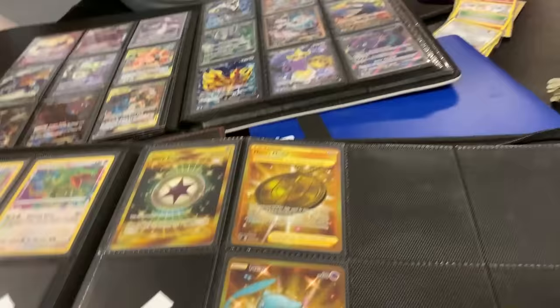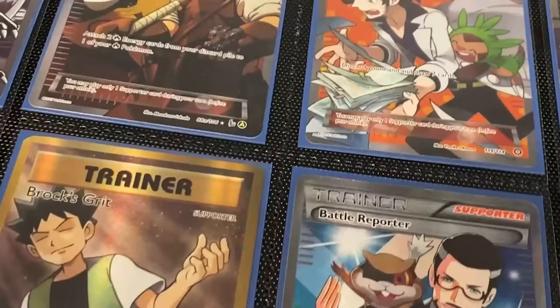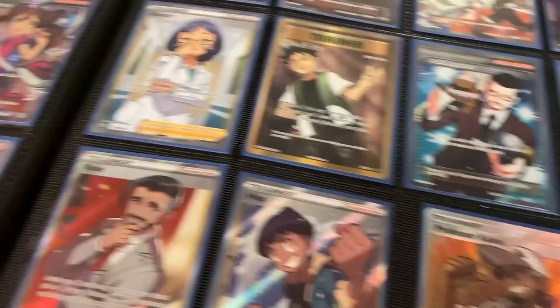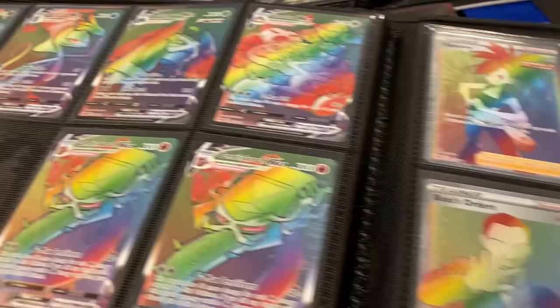Do we want to look at what else is back here? Let him look at the other stuff too. Look at all those full art trainers — lots of stuff in here. Which one is your favorite out of all of these right here on this page? Which one do you like the best? Oh, you like Cynthia. Look at all those rainbows — that's a lot.